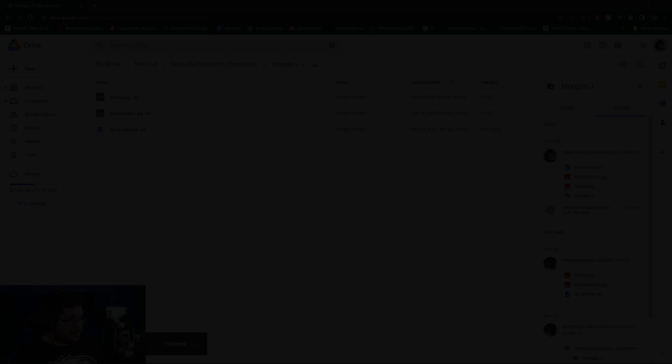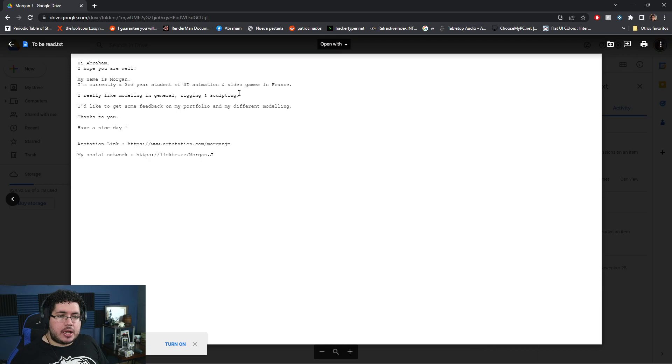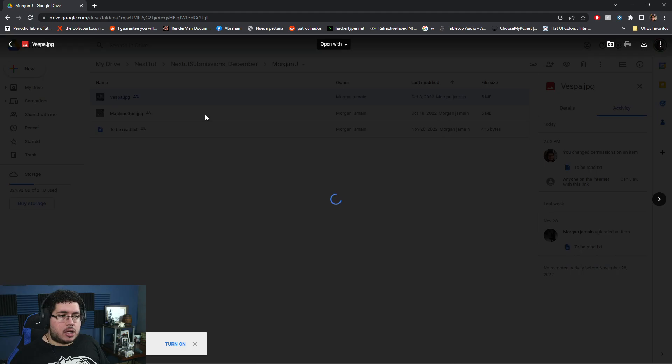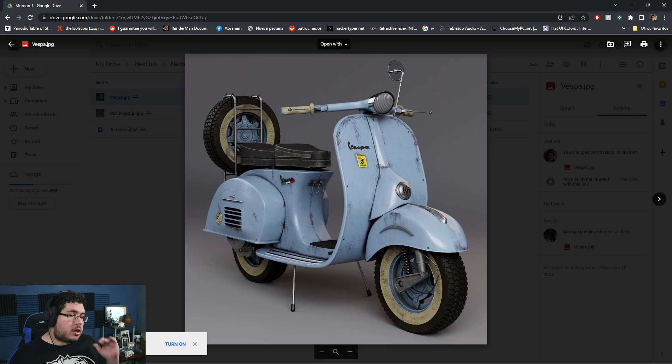We're going to continue now with Morgan J., who writes: "Hi Abraham, I hope you are well. My name is Morgan. I'm currently a third year student of animation and video games in France. I really like modeling, rigging, and sculpting. I'd like to get some feedback on my portfolio. Thank you, have a nice day." First, he shows a couple of objects — this is a really nice Vespa and a great exercise. If you're at the intermediate level of modeling, doing a vehicle like an electric scooter or a Vespa — or even a go-kart — is a great way to test your modeling, texturing, and rendering skills. This is a great, great portfolio piece.